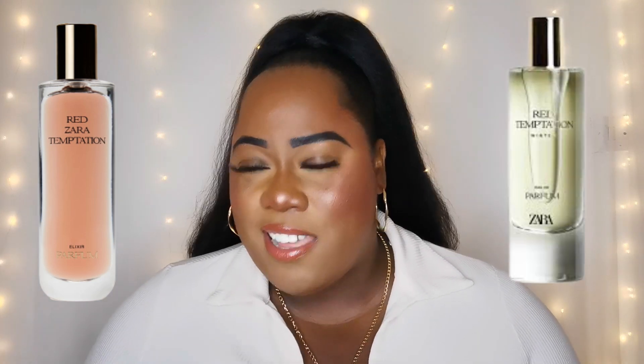When I went into Zara to test Golden Decade Winter, there was a tester there, thank god, because I was gonna blind buy this. My expectations were high because they came out with Red Temptation Elixir — that was dense and sweeter. They came out with Red Temptation Winter — that was woody and heavier. I was like, with Golden Decade being as rich and dense as it is, how are they gonna top this?